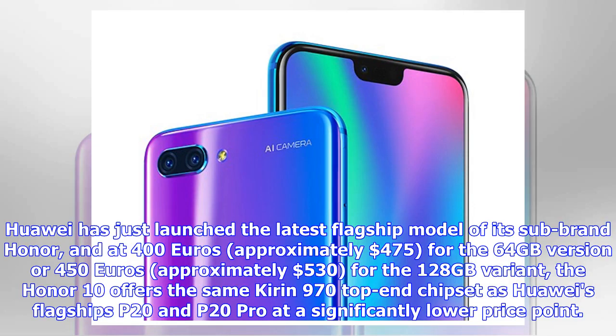Huawei has just launched the latest flagship model of its sub-brand Honor. At 400 euros (approximately $475) for the 64GB version, or 450 euros (approximately $530) for the 128GB variant, the Honor 10 offers the same Kirin 970 top-end chipset as Huawei's flagships P20 and P20 Pro at a significantly lower price point.